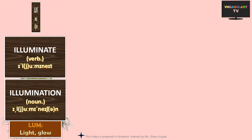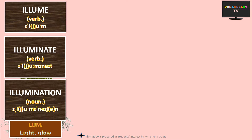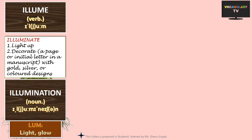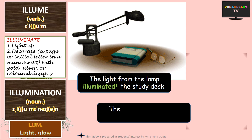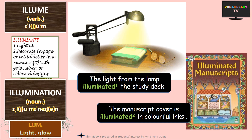Next, we have the word illume, which means to light up. This word is in fact the shortened version of illumination, which is our next word and is more commonly used. To illuminate either means to light up — like we can say the light from the lamp illuminated the study desk. To illuminate might also mean to light up or decorate a book or its cover using gold, silver or colored designs. For example, the manuscript cover is illuminated in colorful inks.